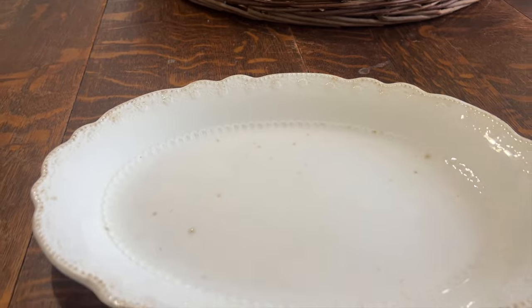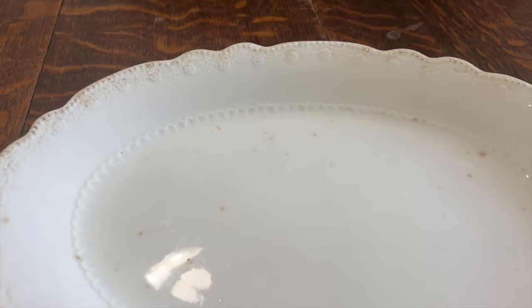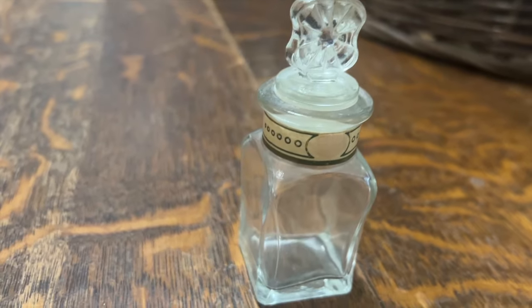Now let's get into what I got on the antique trip today. I found this amazing chocolate mold — it is so sweet. I don't have any old ones, and this is old and vintage, so I just couldn't pass it up. I think it was like $12.50. Somebody had tied a ribbon and glued it on the bottom, which I'll probably change, but I just thought it was so pretty.